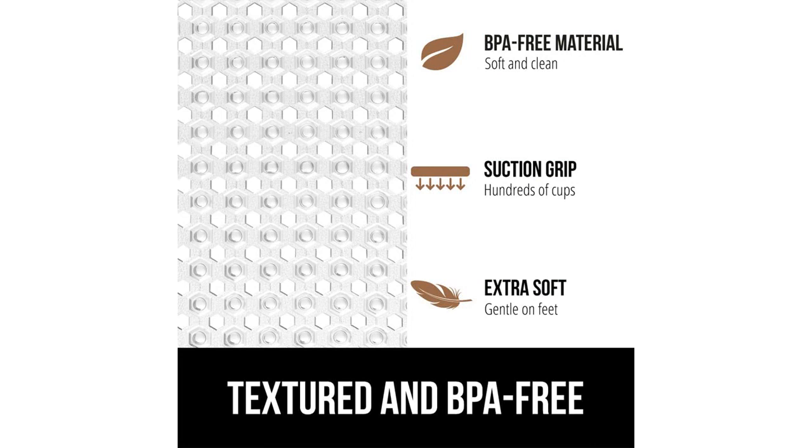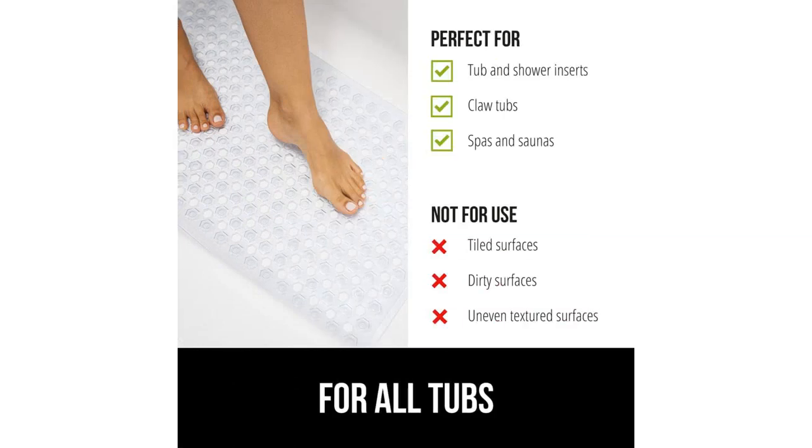The suction cups on the bottom of the mat are extremely helpful in keeping it securely in place. I have had no issues with the mat sliding or shifting while I am showering. It provides a stable and non-slip surface, which is exactly what I was looking for.